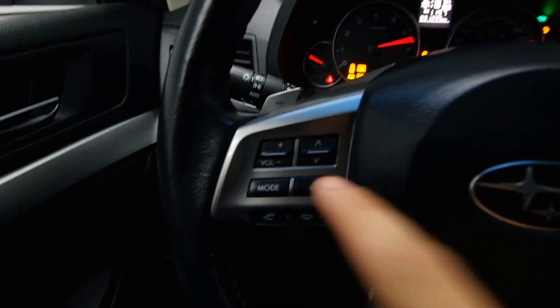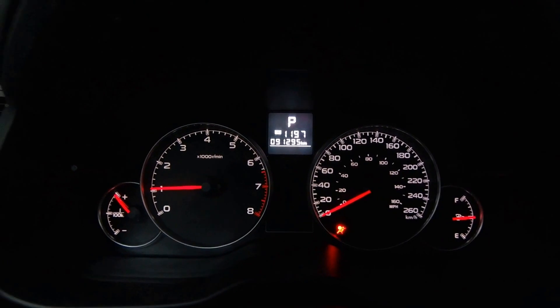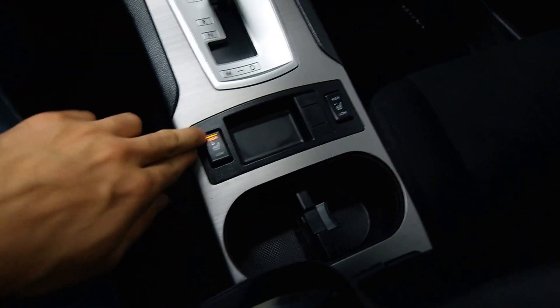Power sunroof, power driver seat, leather options, radio controls with paddle shifters, over 90,000 kilometers, dual climate control, and front heated seats.